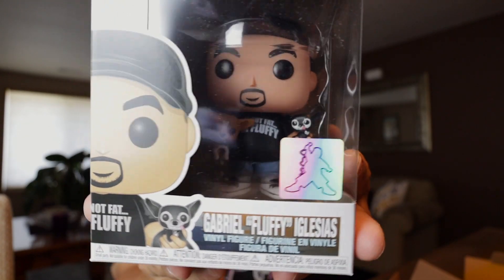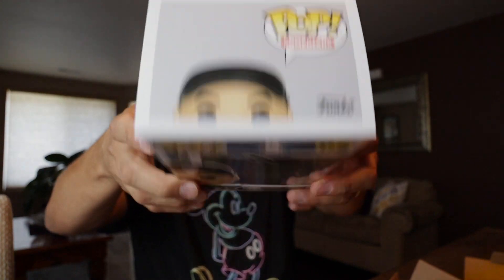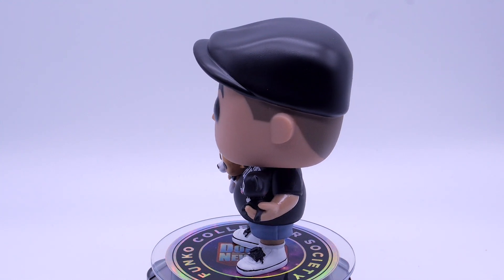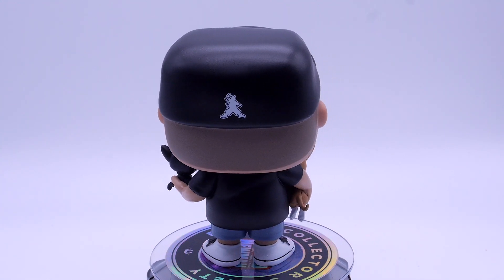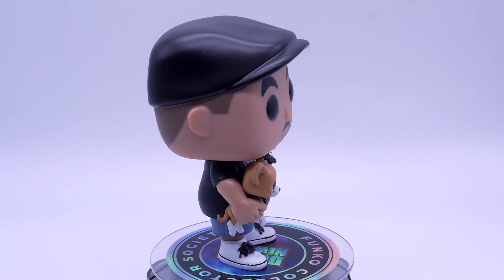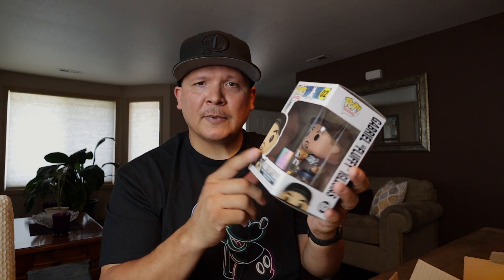There's the Fluffy Shop exclusive sticker right there. Very cool Funko Pop — now he's in my collection. I'll show you a close-up. Very, very cool. It would have been dope if he had just signed every single one — I know it's a lot of work, but it would have been very cool. One day I'll just have to go to his show and have him sign the box.